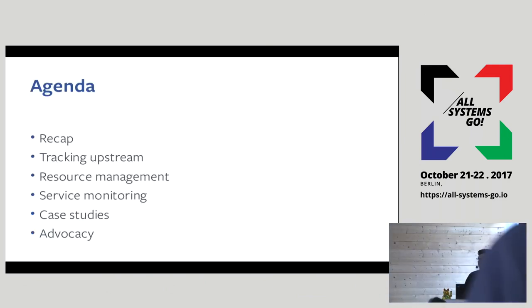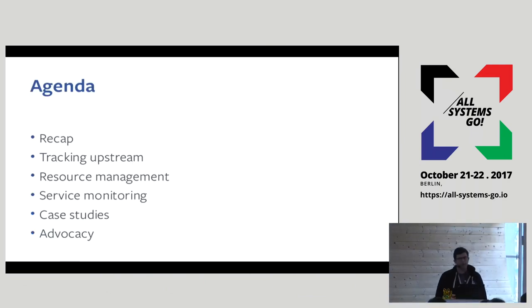Here's the agenda for today. I'll start with a quick recap of the story so far. We'll talk about how we are keeping systemd updated in our fleet and tracking upstream changes. We'll focus on resource management and service monitoring, discuss a few case studies with interesting problems we've seen, and close with a couple of words about advocacy.